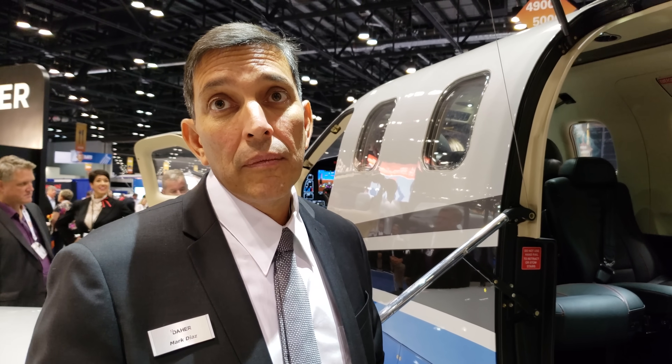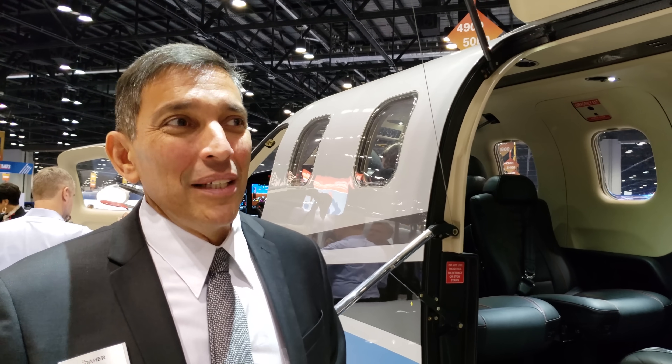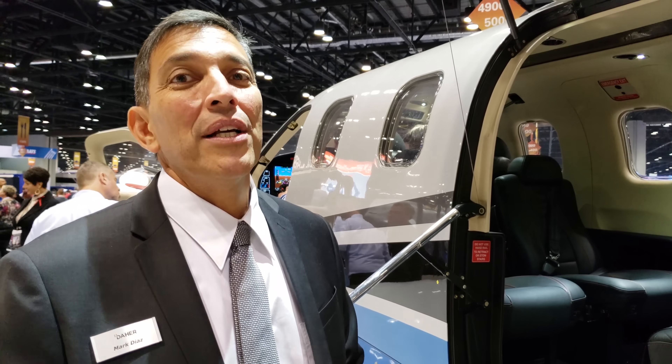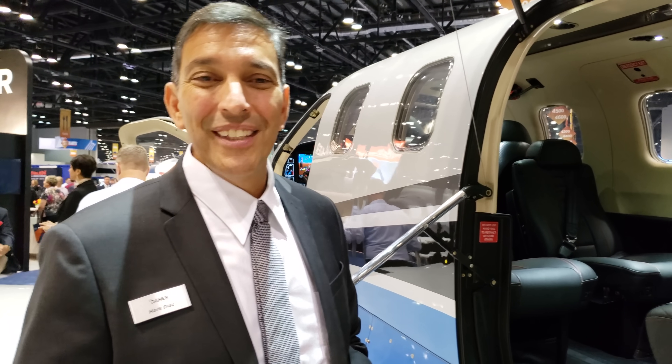What's the price tag on this? On the TBM 910 you're looking at about 3.9 million for a full complete service package. On the 930 — what you see here — you're over 4 million. This model is about 4 million and you can push up to over 4.2 million. Thank you so much, Mark. Absolutely.